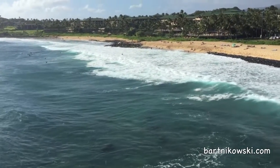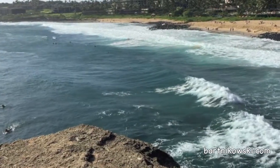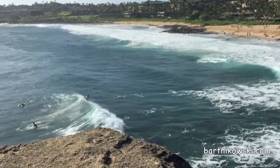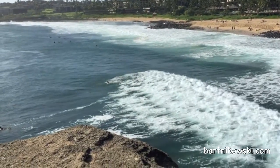Those guys are professionals. This cliff edge is a beautiful spot to see the waves come in. There he goes — oh my god. So don't miss it.